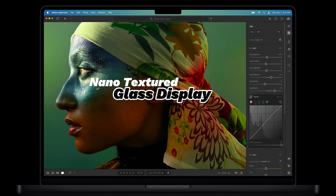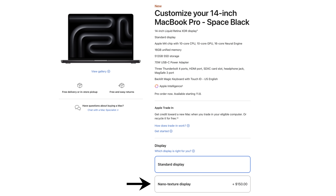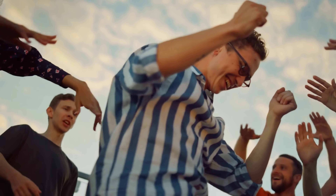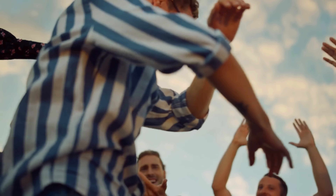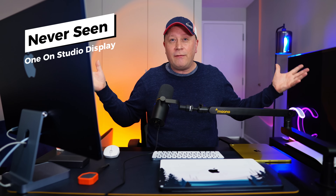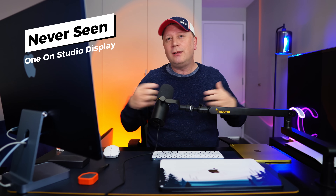The one other screen change is you can now add nano-textured glass for anti-reflection, and the cost comes in at $150. It's $200 for the iMac but only $150 for this. That's going to make about five people in the world happy — I've never seen one in the wild. So if anyone buys one, post in the comments. For me, that's not a huge change.